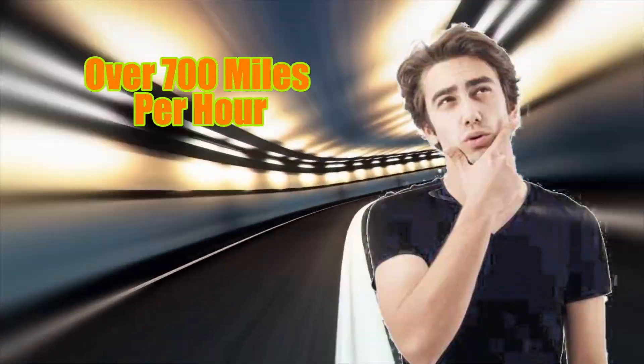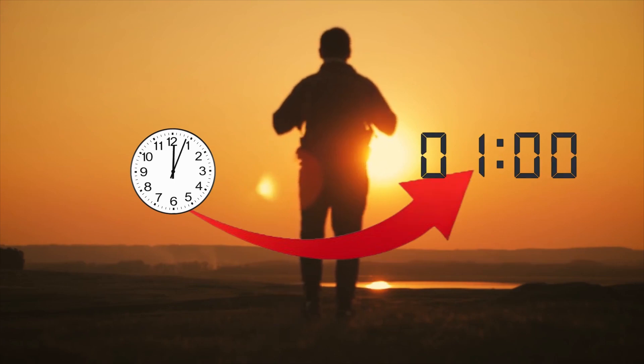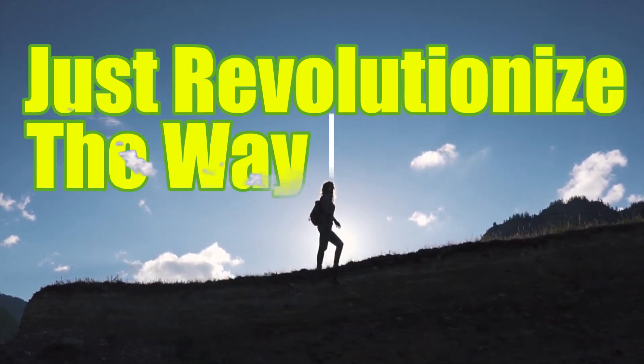Imagine traveling at over 700 miles per hour, cutting a journey that takes hours into mere minutes. This isn't science fiction. This is the Hyperloop, a concept that might just revolutionize the way we move.